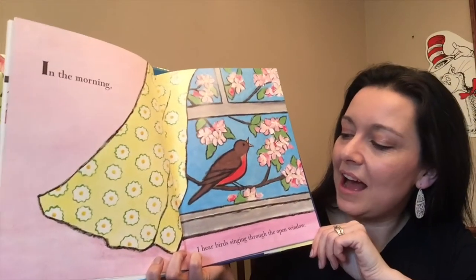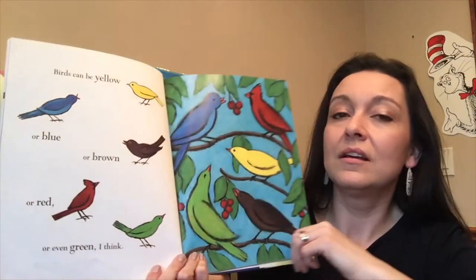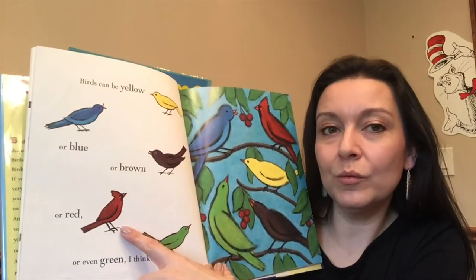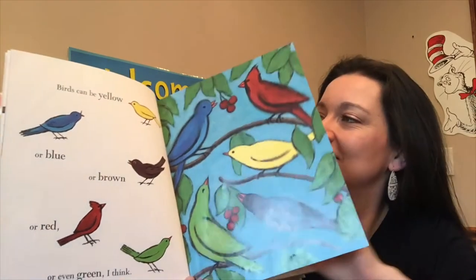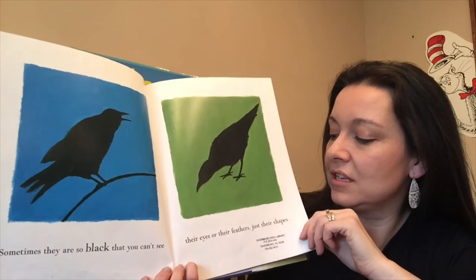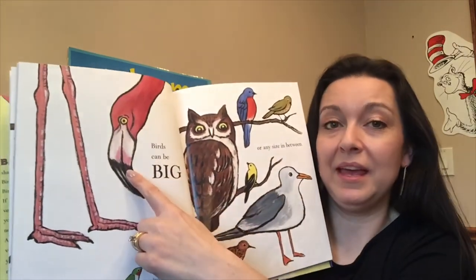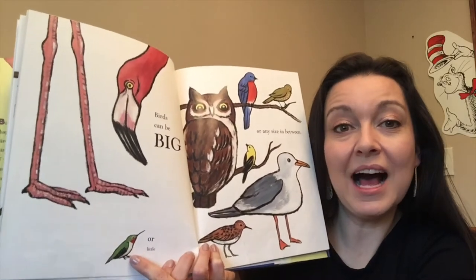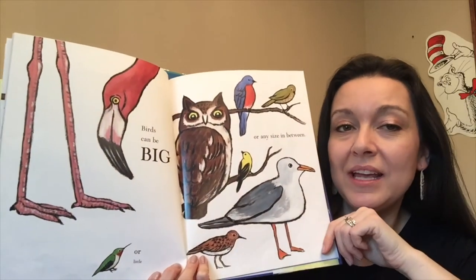In the morning I hear birds singing through the open window. Birds can be yellow or blue or brown or red — or even green. I think birds can be all different colors. Sometimes they are so black that you can't see their eyes or their feathers, just their shapes. Birds can be big — do you know what kind of bird this is? It's a flamingo! Or little — this is a hummingbird, they can fly really fast.